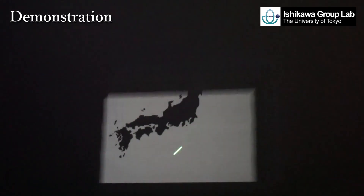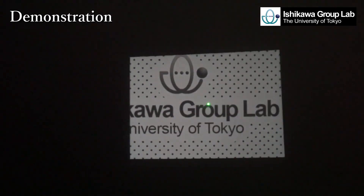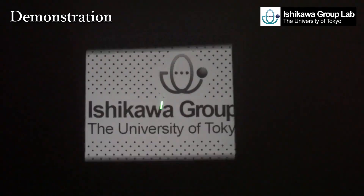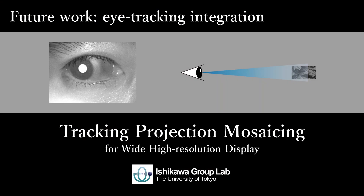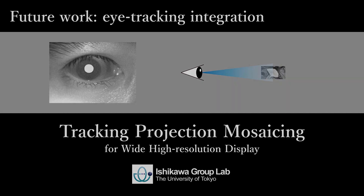The system enables both overall understanding of the wide area and detailed observation of local areas. In future, we will integrate high speed eye tracking technology into this projection system for a highly immersive display.